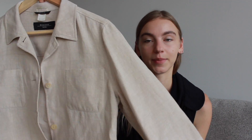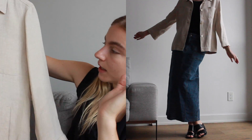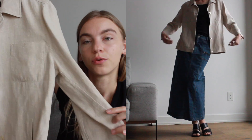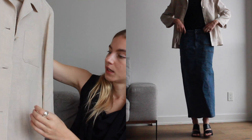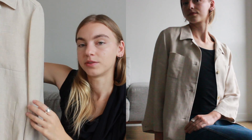Another really incredible piece was this Weekend by Max Mara blazer — it's a really incredible linen jacket, so it's very light. Perfect for spring, summer, and fall. It's in a really stunning natural beige or off-white color. It has shell buttons which I really like, and it's a little bit more oversized and boxy fit, which is definitely my style. I think this will go great over a vintage t-shirt or even over a dress.